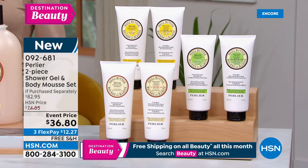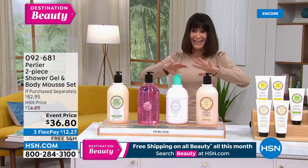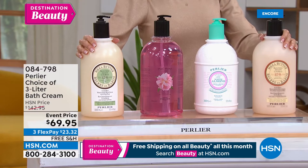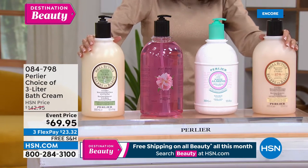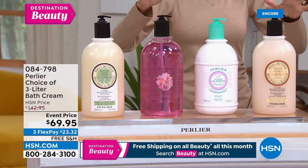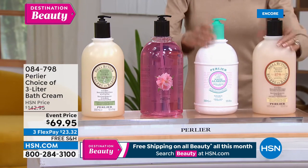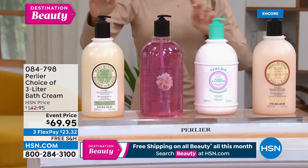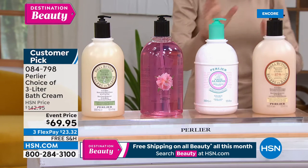Okay, are you ready? I always have these in my shower as we speak — these are the gigantic 101.4-ounce, three-liter bath creams. We did only four options: shea pear, pink peony, white almond, and shea almond.